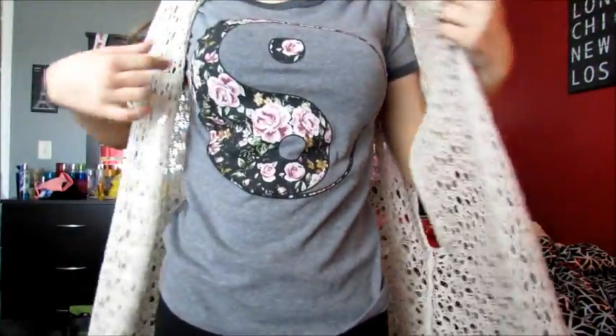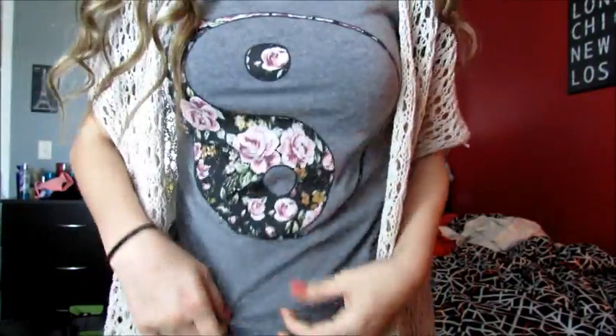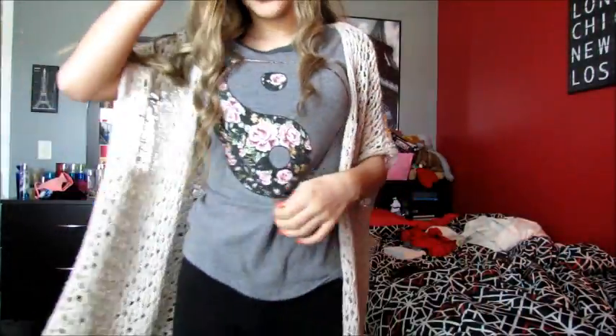For my outfit I'm wearing this shirt and it's like light gray, and then it has darker gray on the sleeves and the collar, and it has like this yin yang sign with floral print. It's so cute and it looks like it's from a brand name store but it's actually from Target, so cool.